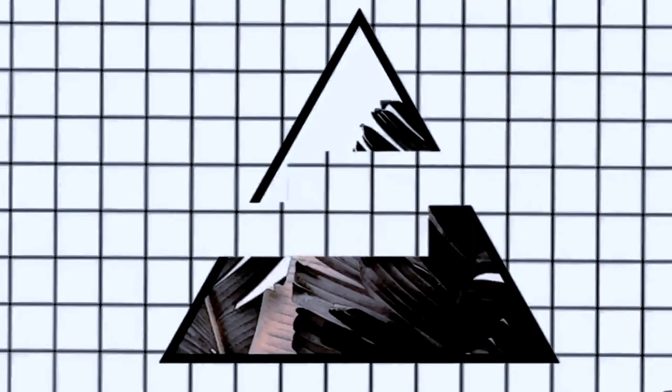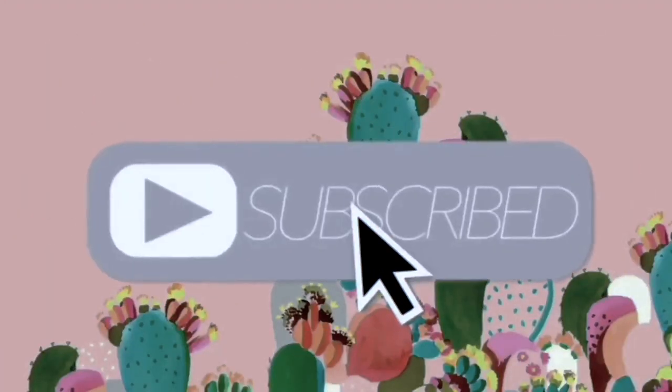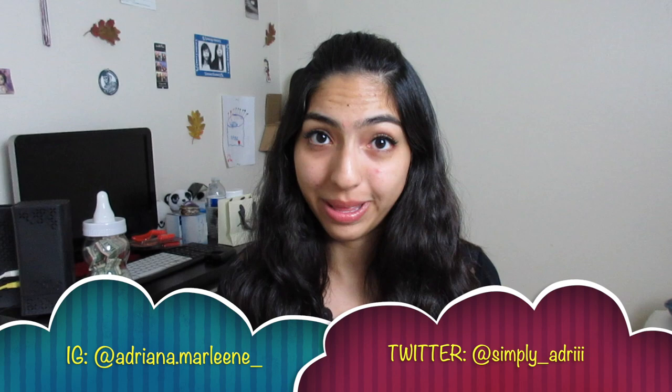Hey guys! Welcome back to another video! Today I'm coming at you guys with another haul video, if you can already tell by the title. We have quite a few different things here, so I think we're just going to jump right into it.